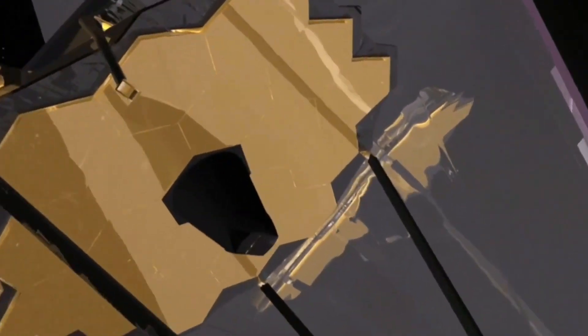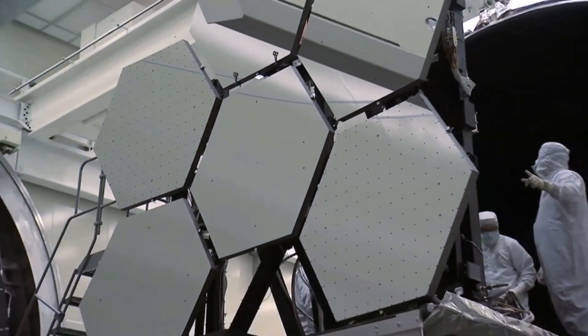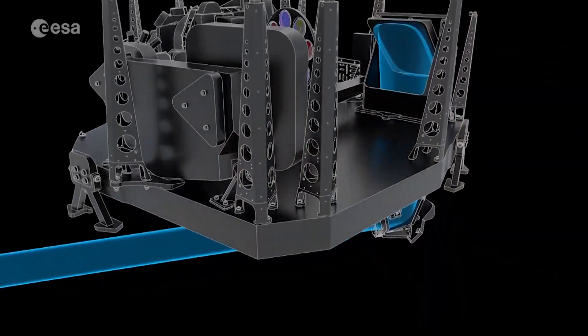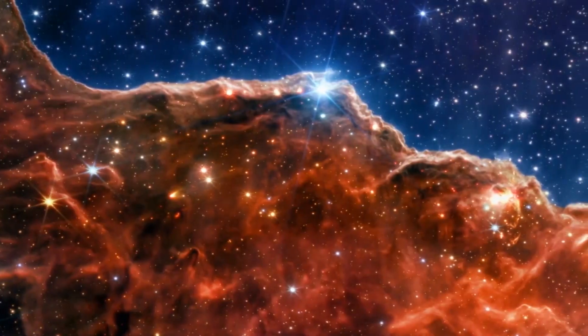JWST is superior to Hubble in revealing features in distant galaxies for two reasons. The first is that the bigger mirror improves the light-gathering capacity, enabling it to see farther and with greater detail. As a second advantage, it is able to view longer infrared wavelengths than Hubble, allowing it to peer through more dust.